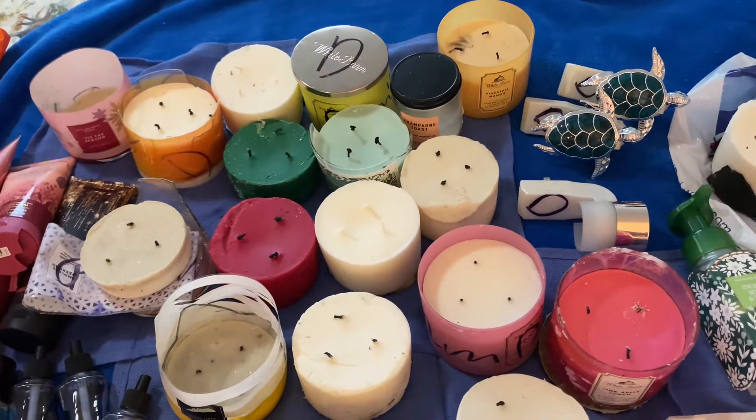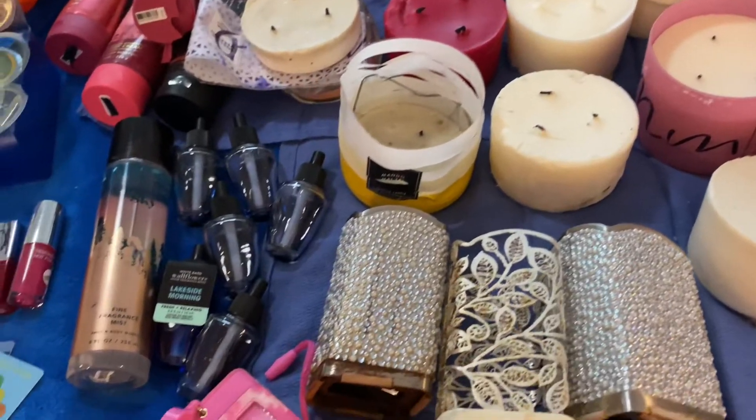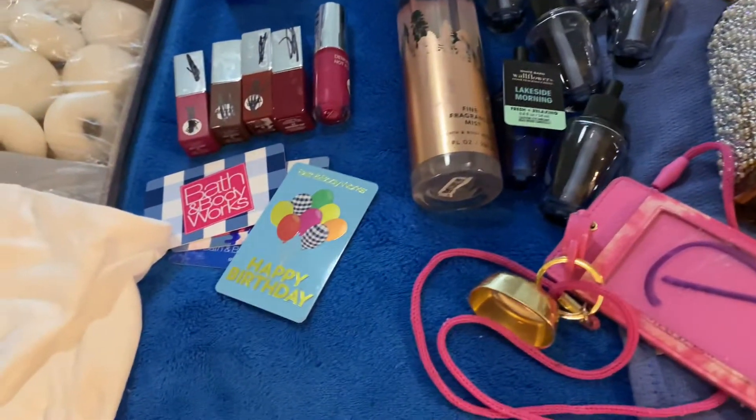Hi everybody. I've been very busy today and yesterday. I want to show you my items I found.